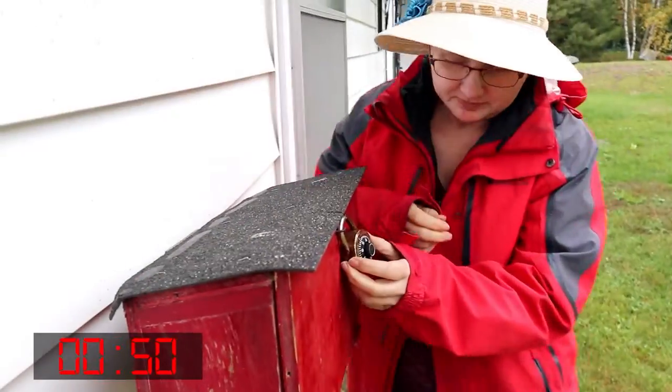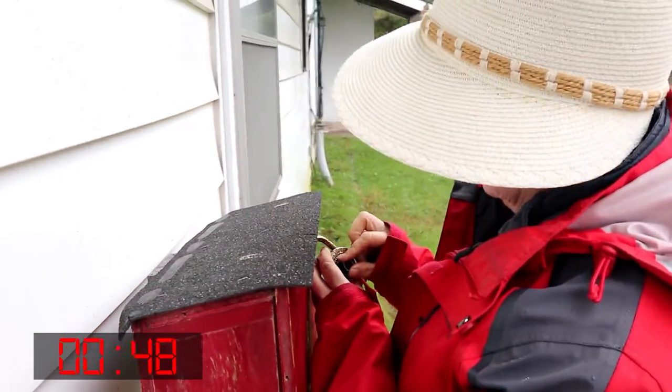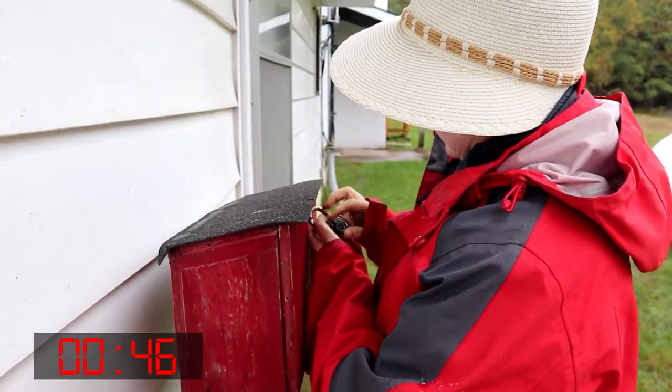We're back up in the Gravenhurst area for another fire station geocache gadget cache. Let's go get it. It's a simple box for the lock. It's raining and she's squeezing in under the ledge.